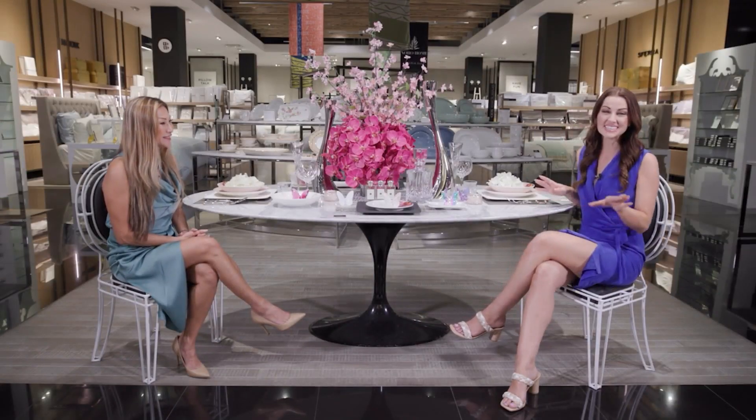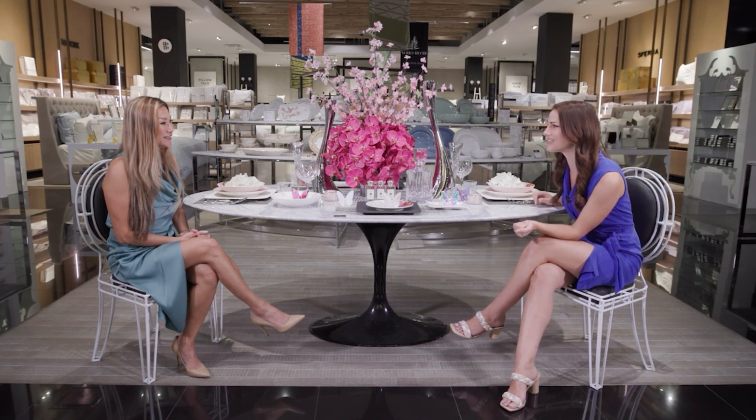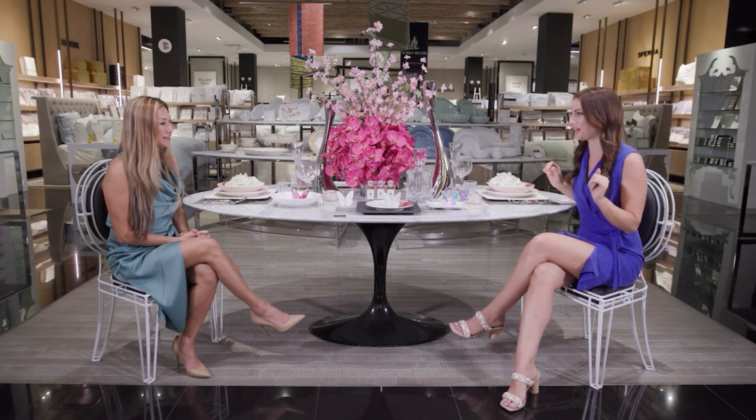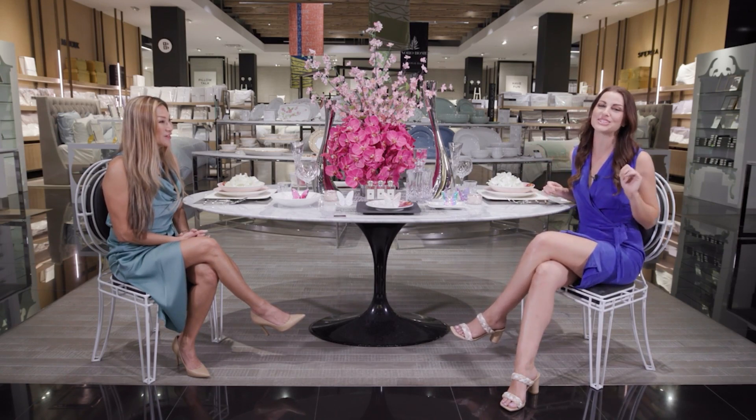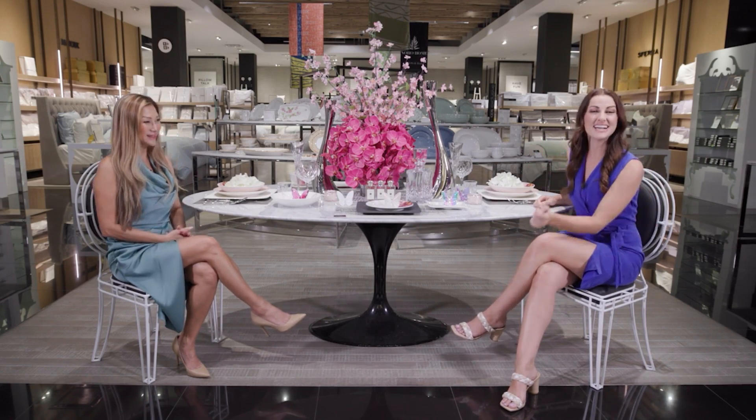Make sure you come on down. These are awesome ideas — things I wouldn't even think of. I didn't even know fragrances at a wedding were a thing nowadays, but they're on top of all of it for you. Make sure you check out Bloomingdale's!